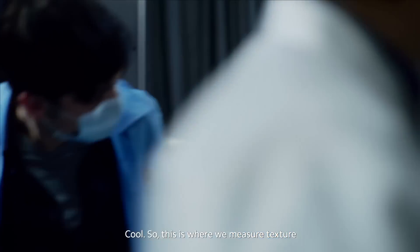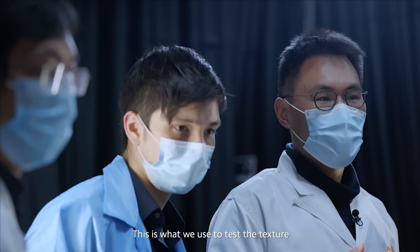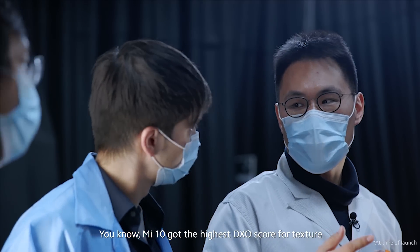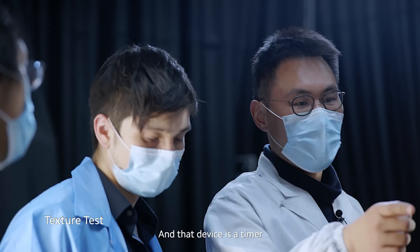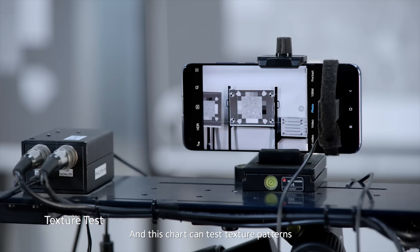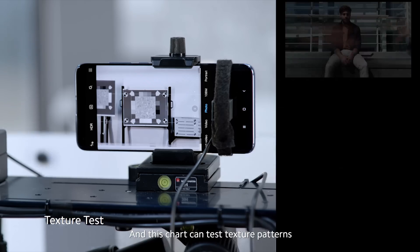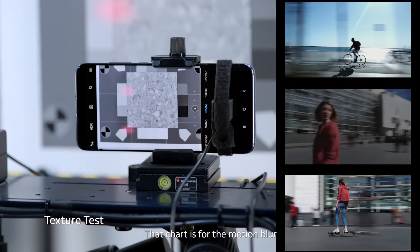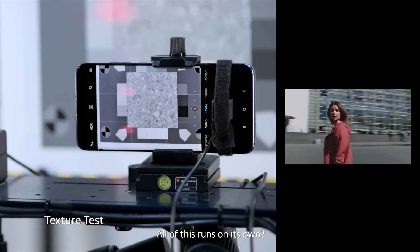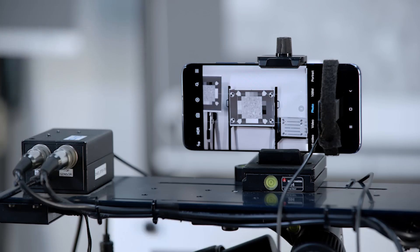So this is where we measure texture. Mi 10 got the highest DxO score in texture. This device is called a timer — it tests exposure time. This chart is called a dead leaves chart — it tests texture acutance. And that chart is for motion blur. This all runs automatically. That's awesome!